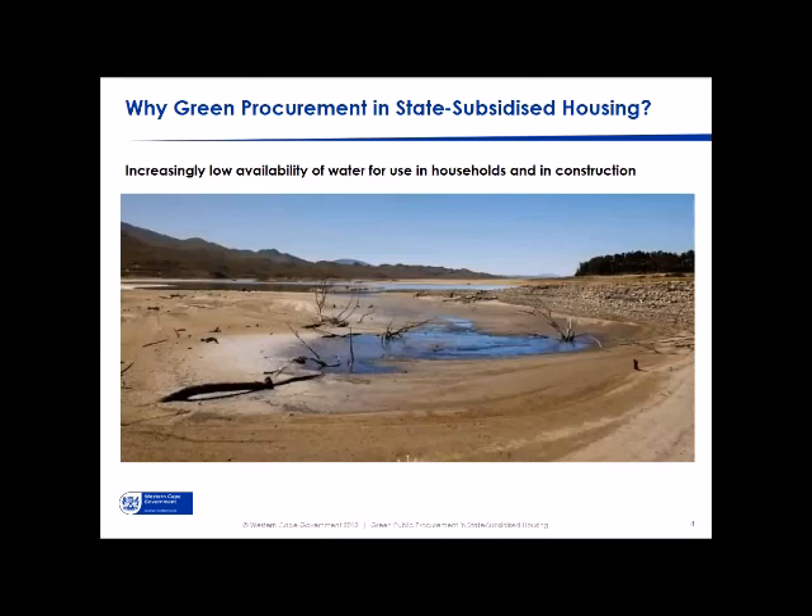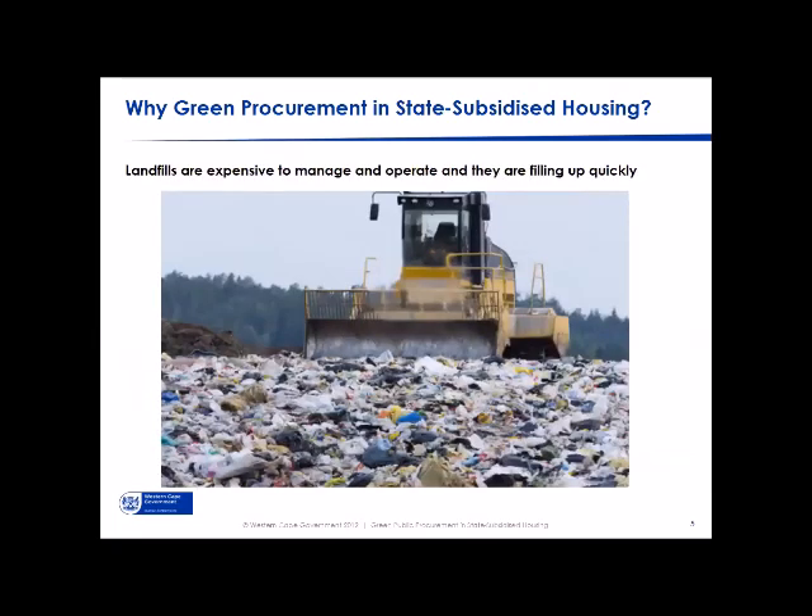We're really working in the lowest bracket of state-subsidized housing, called the Breaking New Ground model — not high-density affordable housing such as social housing or rental units. In the Western Cape we're also dealing with long-term issues around drought and water security, which severely impacted construction projects because of the water needed in the construction process — a knock-on effect that wasn't fully anticipated before the drought hit.